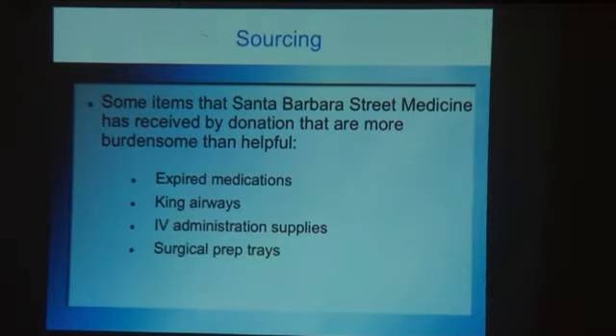We do not use or dispense expired medicine. We've been given some really interesting supplies — people want to give you things, including expired medicine. We got a hundred king airways from a nonprofit that gives medical supplies, but we're not going to intubate people in the field — we're going to call 9-1-1. You get things you can't really use, and generally we just say no: we can't take expired medicine and we don't need king airways.